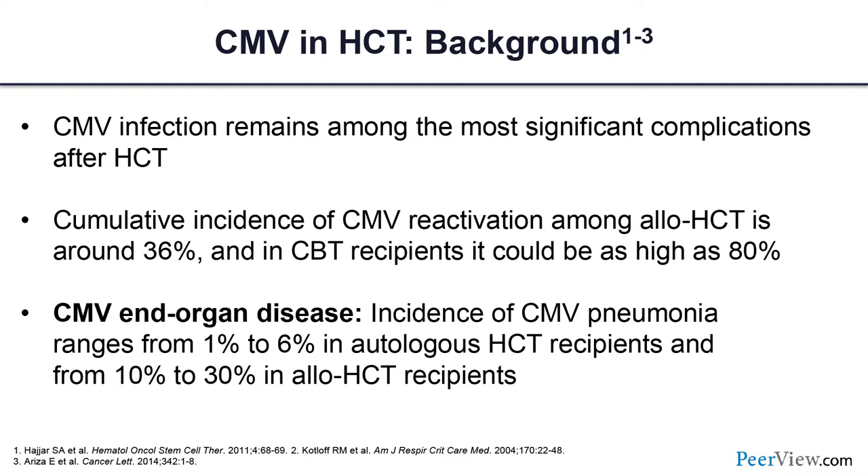A little bit of background: CMV is very significant after hematopoietic cell transplantation. The incidence is on average around 30 to 40 percent, but depending on the risk group, it could be up to 80 percent or more in cord blood transplantation. Over the past 20 years, we did a good job preventing CMV end organ disease — we're seeing much less pneumonitis or GI disease — but when it happens, it can still be quite significant.